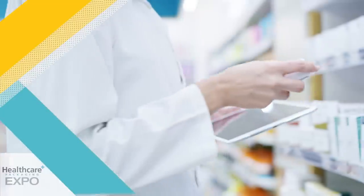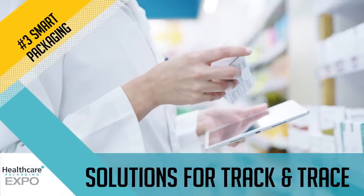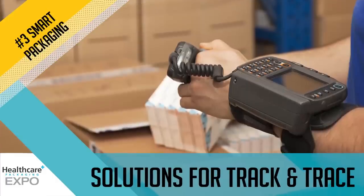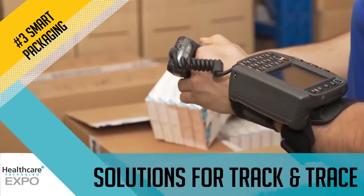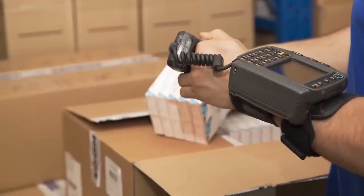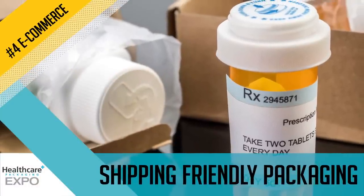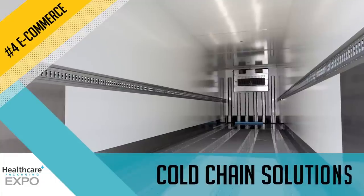Meanwhile, pharma packagers are using smart labeling technology to connect with patients and improve adherence, as well as to track products and monitor conditions throughout the supply chain. Product protection is as important as ever and more complicated, thanks to rising demand for home delivery.